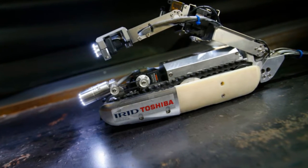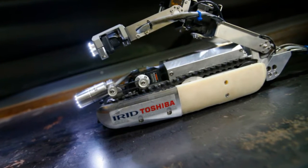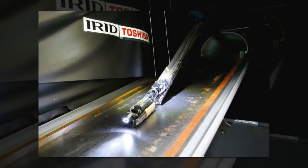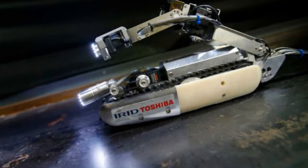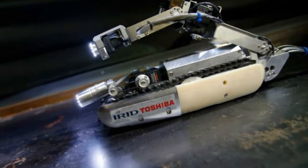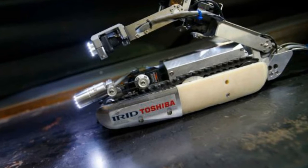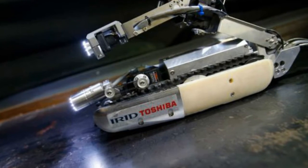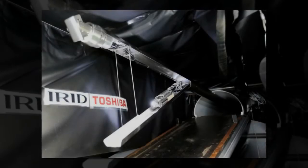A new robot that raises its tail like a scorpion is scheduled to look at melted nuclear fuel inside one of the three wrecked Fukushima reactors in Japan. Toshiba Corp, the developer of the Scorpion crawler demonstrated Tuesday, said the robot will venture into the Unit 2 reactor's primary containment vessel in August after a month of training for its handlers. Officials hope the robot can see the fuel in the pressure vessel in the middle of the reactor.